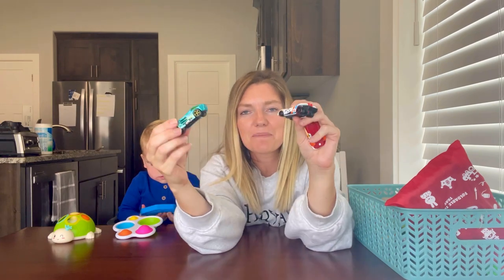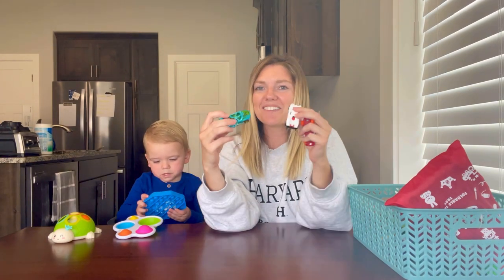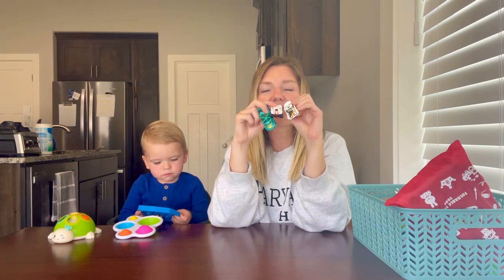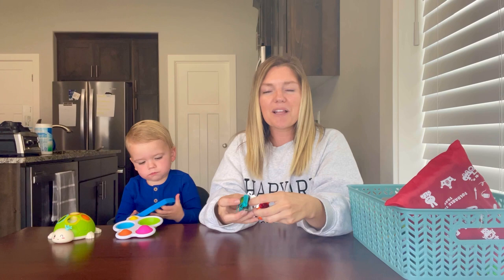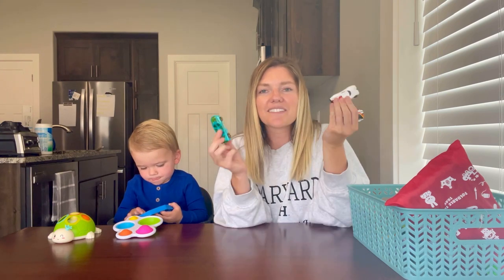Don't underestimate the power of these little mini cars. Briggs spends a lot of time just running them back and forth on the airplane tray table. We take a couple with us because inevitably one will get lost on a plane, in a hotel, or at a restaurant, so we just travel with a few of these little race cars.